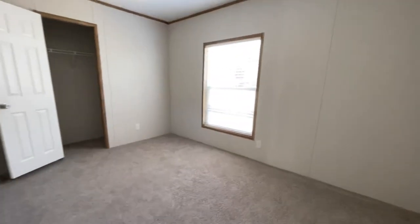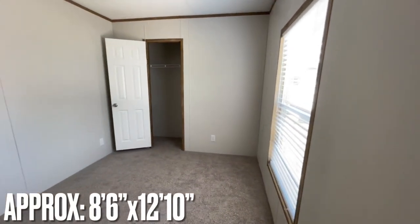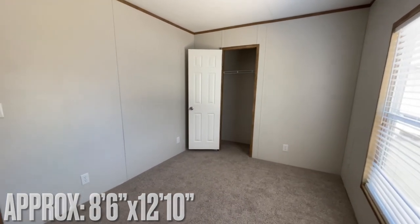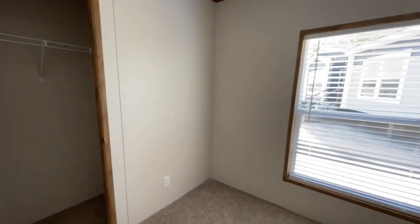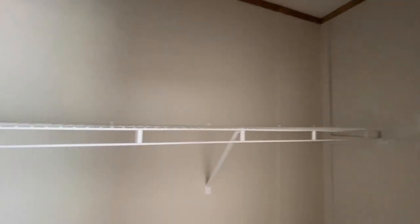At the end of the home, this bedroom spans close to the width of the home — you've got the closet right there, a good-sized room, and a great big window right here. And then into its closet.